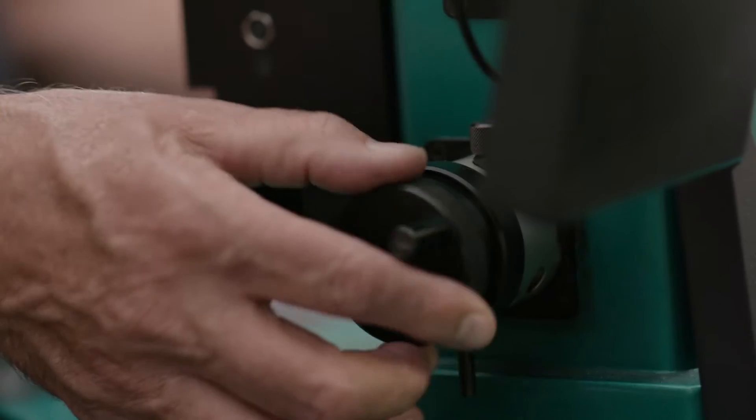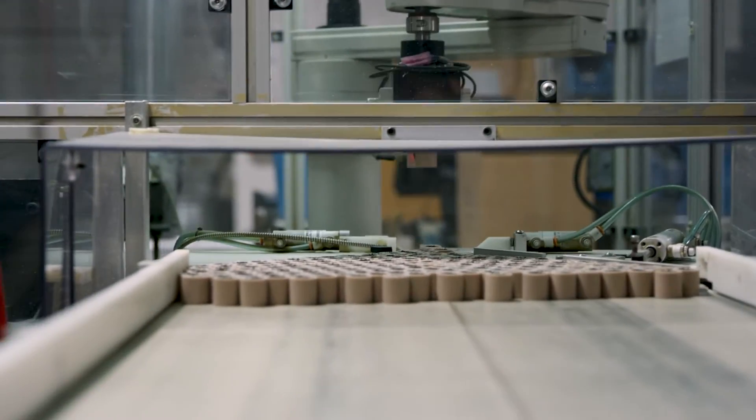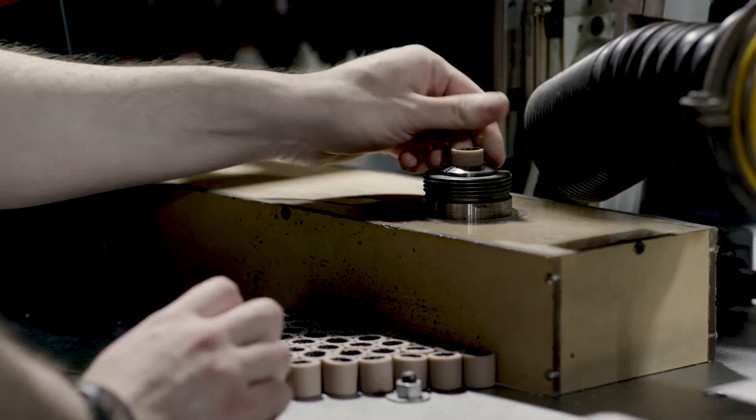And because of our material knowledge, because of our ability to engineer the product from start to finish, we're able to help the customer not only make the right selection but we can help them with the geometry of the part and then ultimately develop the prototypes and then production.